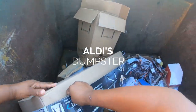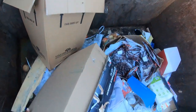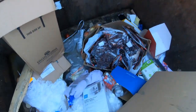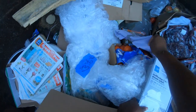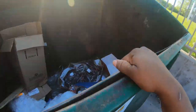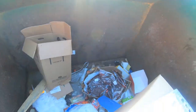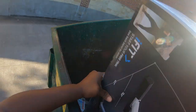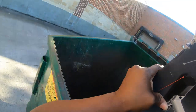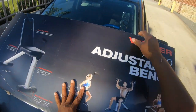Whoa, look at this thing guys! Oh my gosh, I'm getting this out — that's heavy — and some more stuff, look at this. Oh gosh, I don't want to drop it. That is a score!